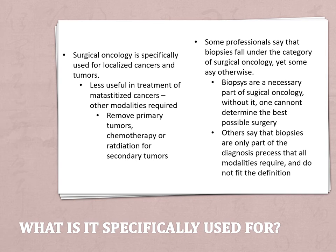So what is it specifically used for? As I mentioned prior, surgical oncology is mostly used for localized cancers and tumors. It can still be used for metastasized cancers, but it's less useful because sometimes you don't exactly know where or how big the secondary tumors are, and if you can't remove them, they're just going to come back.